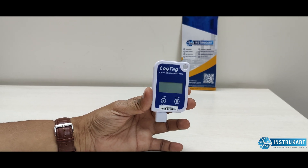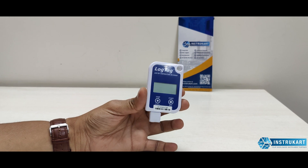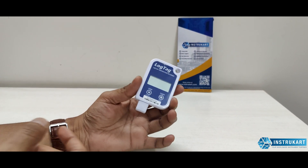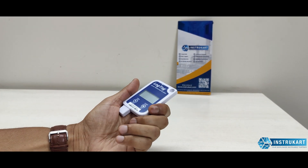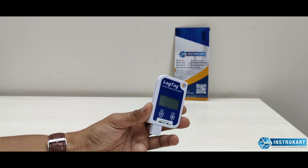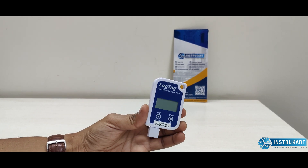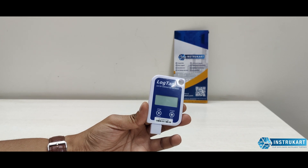Hello and welcome to InstruCart, your worldwide instrument partner. We have got a multi-use temperature data logger offered by LogTag, a company from New Zealand. This data logger is designed for multi-use purposes, meaning a user can take it, record temperature data, and then use it again for the next cycle.